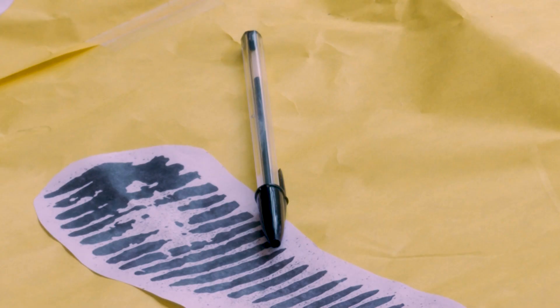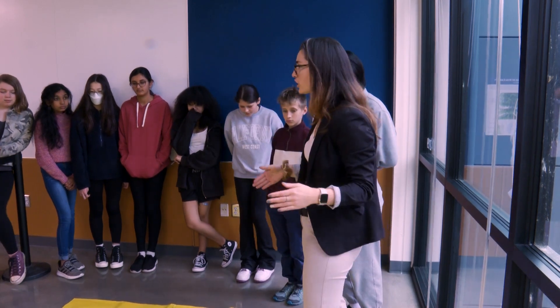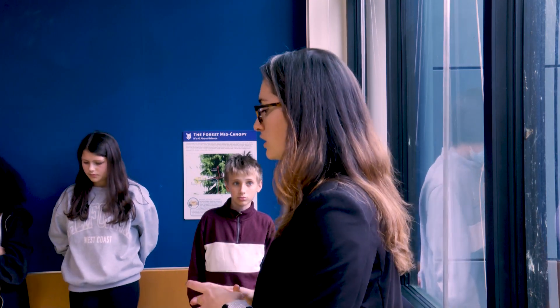Everything that's on the patio is the crime scene. Today, we had a crime scene investigation set up. You are going to be documenting every piece of evidence that's in your quadrant.